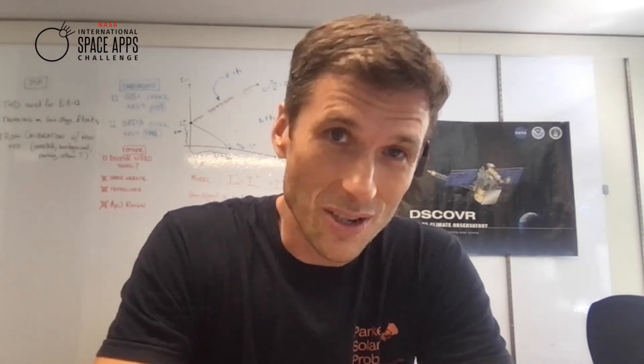Hi, my name is Michael Stevens and I'm an astrophysicist at the Smithsonian Astrophysical Observatory. I work, among other things, on the DISCOVER mission, and the DISCOVER mission is kind of like humanity's weather station in space.